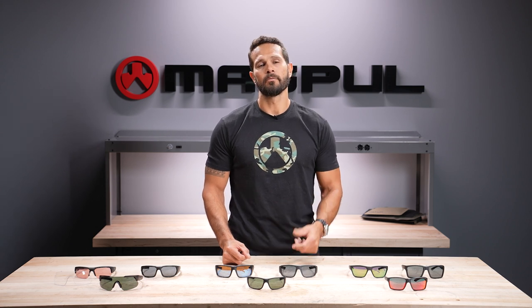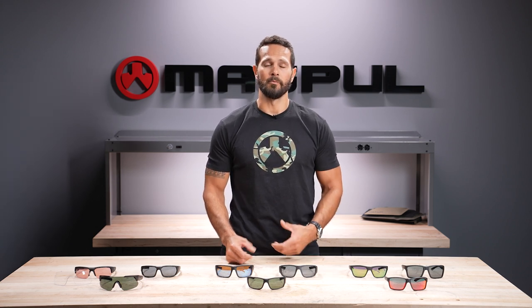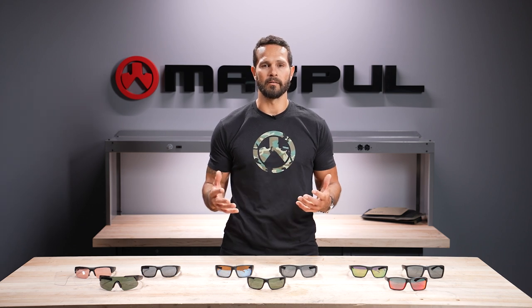Six years ago, we took a long hard look at what was available in the eyewear space and at what cost. We believed we could make a better product that combined premium features, great clarity, contrast, and color. We also added ballistic protection and the same sense of style that we have with every single product that we make.